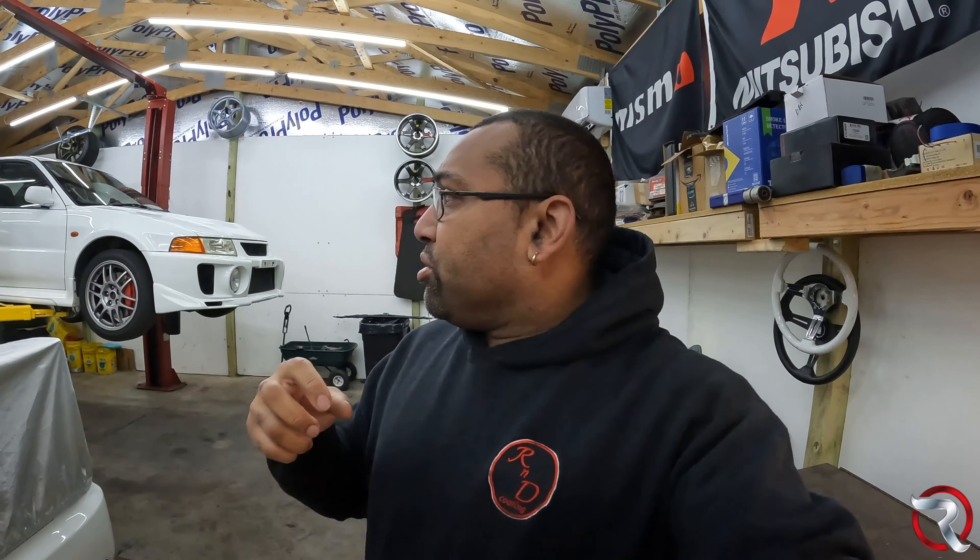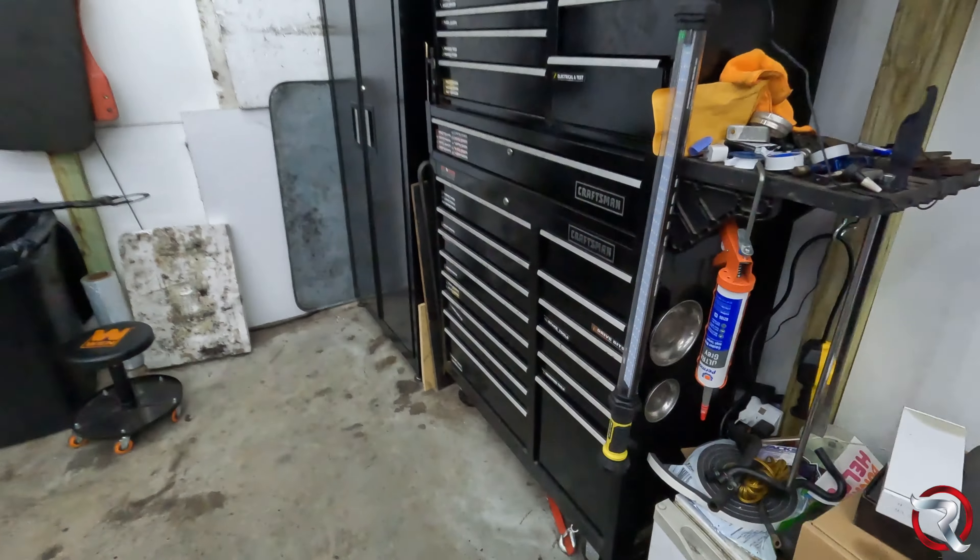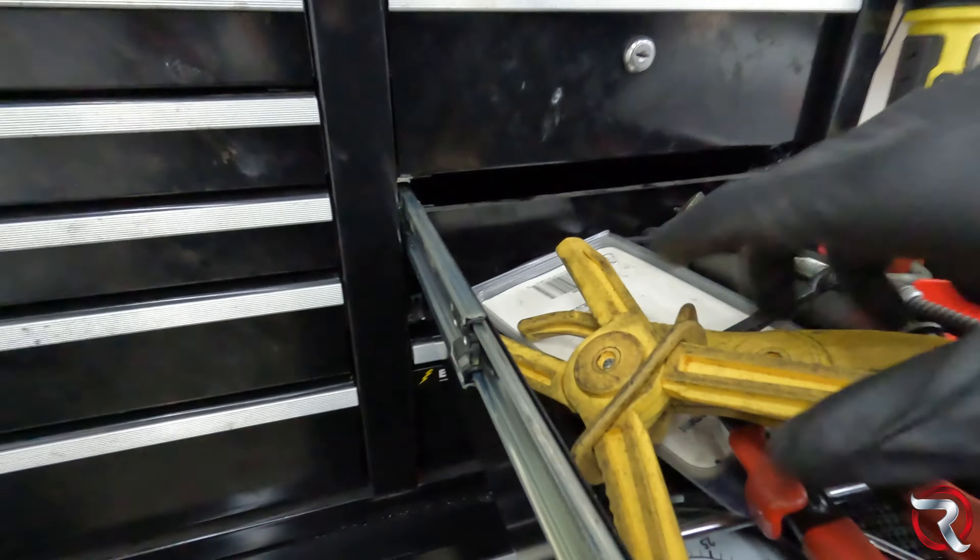I'm gonna set the camera up real quick. This should be a pretty straightforward video about the things I'm going to be powder coating, but I won't be doing them on this video. I'm just going to show you guys how to prep for powder coating — whether you're taking it to somebody or doing it yourself. These are the steps you need to take to get the parts you want powder coated off the car.